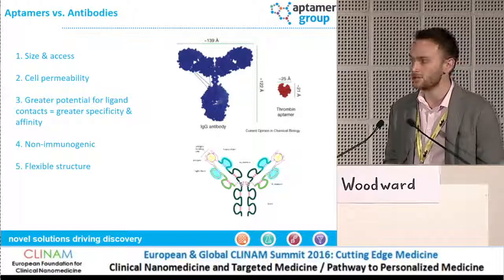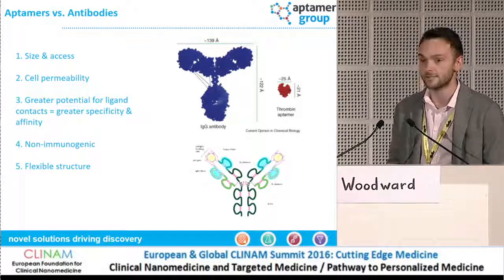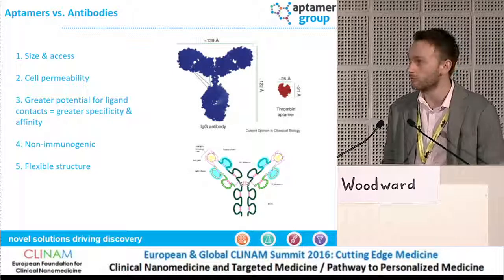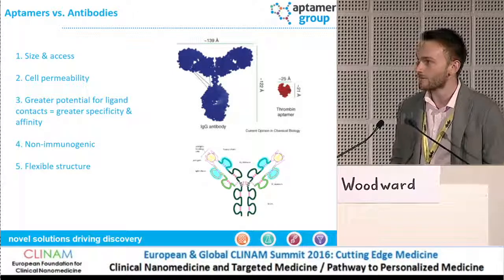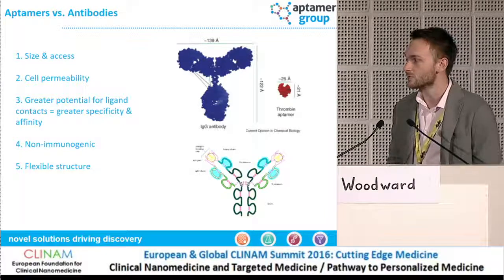At the moment, the affinity reagent market is dominated by antibodies, and there's a good reason for that in the sense that they do work well for most applications. However, there are a number of areas in which an antibody is less well suited than an Aptomer.